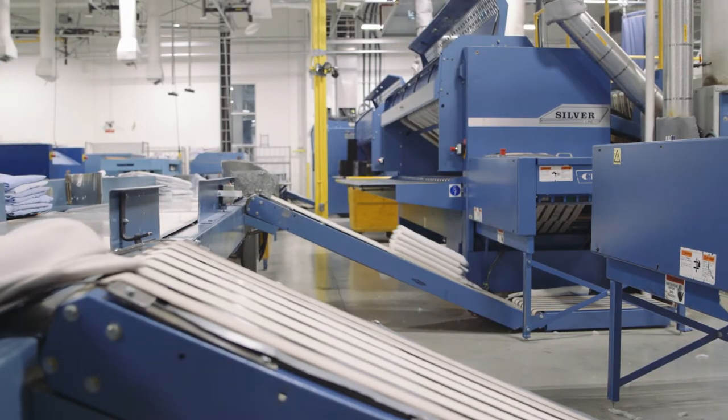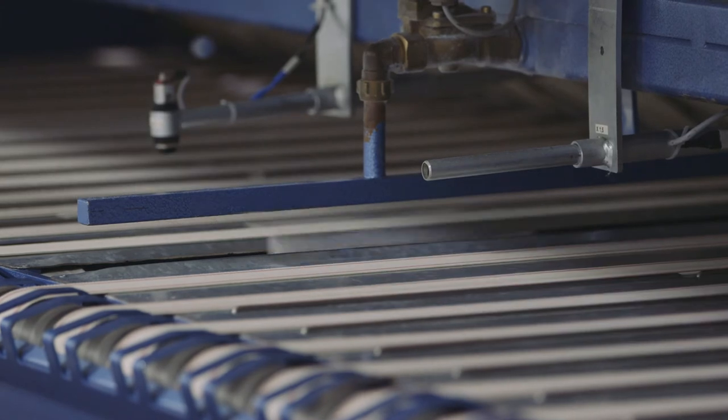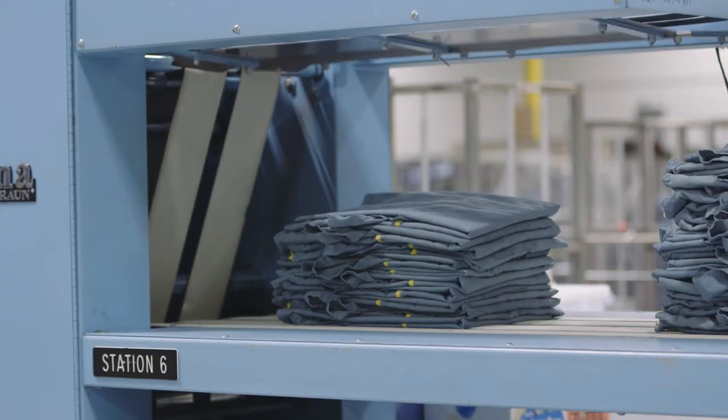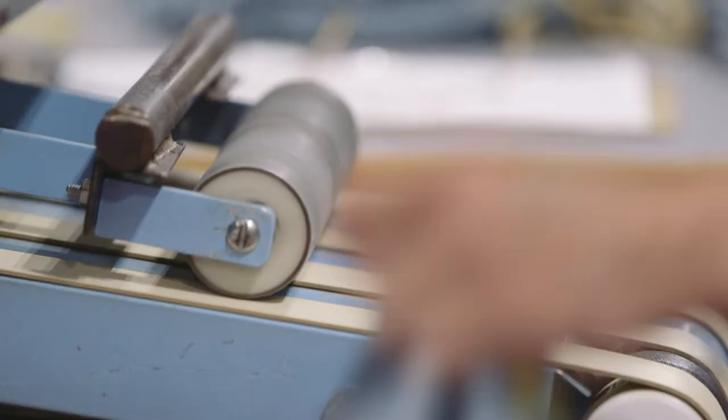So far we've been doing excellent — we are probably as efficient as we can be. It's one of the reasons why we're interested in the Linen Utilization Program, so that we can manage this for the future increases that we're expecting.